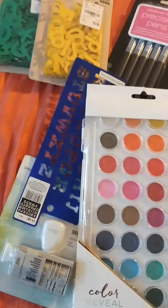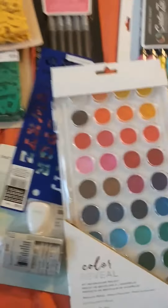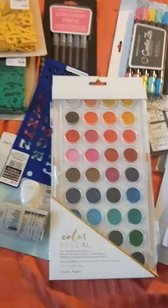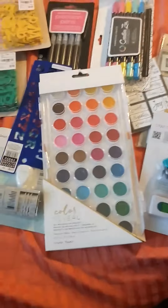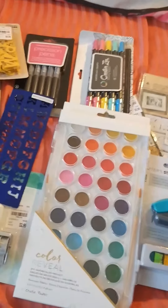So all these cute supplies are going to be used for my journaling projects, and I'm excited — they're all ready to be used. And that's it. You ladies keep on not spending, because I am finding some pretty cute stuff this month. I'm excited. Thanks for watching. Bye.